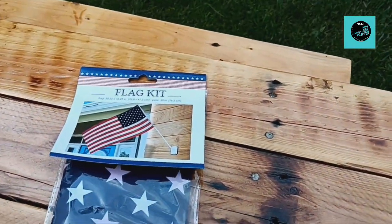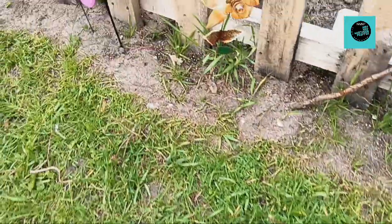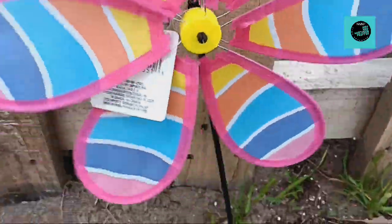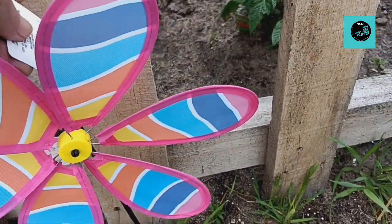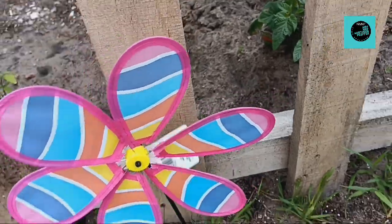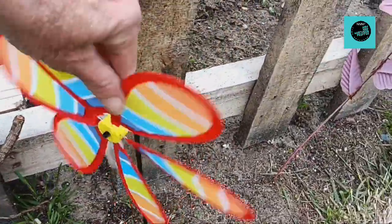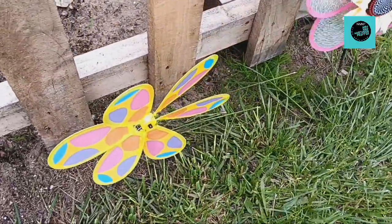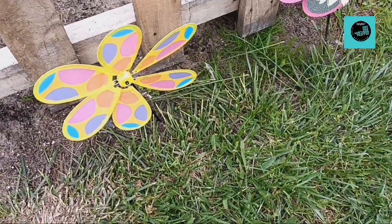That flag will go up for sure. And the other things I got were just some of these — I got four of them to go out here in front of my garden. There's a little flower, and a yellow one in there. And there is the rest of my Dollar Tree haul.